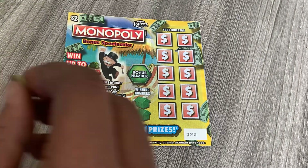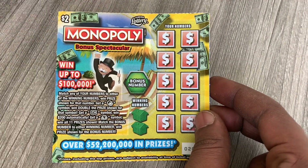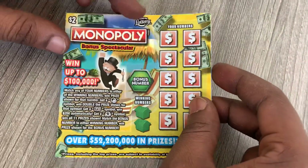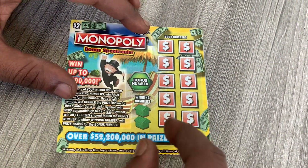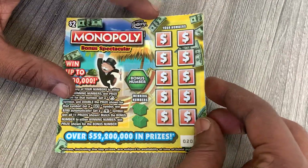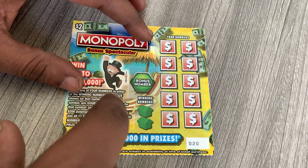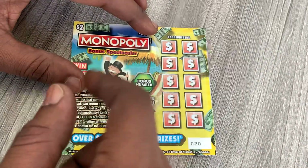Hey, what's up guys, welcome back to my channel. On today's video I'll be scratching the two dollar Monopoly Bonus Spectacular ticket from Florida Lottery. I didn't think Florida Lottery sold this ticket anymore, but I see they still have it. I did a book on this ticket — my first book I spent 300 dollars and I won back 334, so I made a 34 dollar profit.